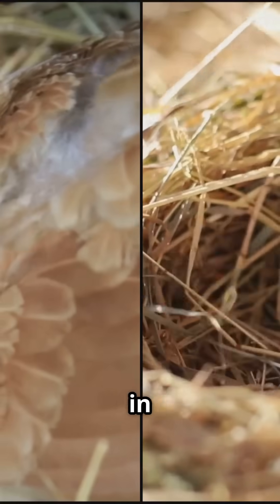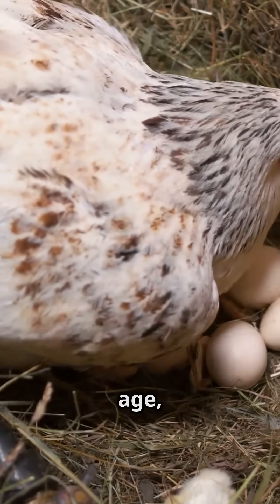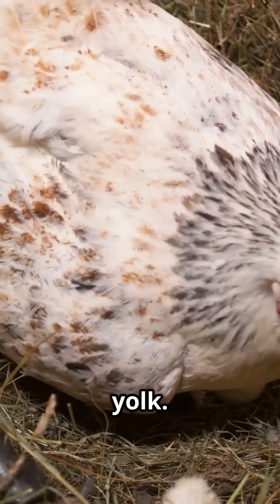Stop thinking eggs come from a hen's stomach. Let's get the facts straight. It all starts in the ovary, not the stomach. Hens have thousands of tiny yolks called ova. When a hen hits laying age, hormones trigger one of these ova to mature into a yolk.